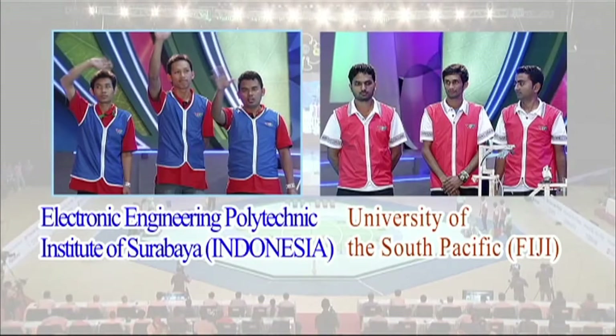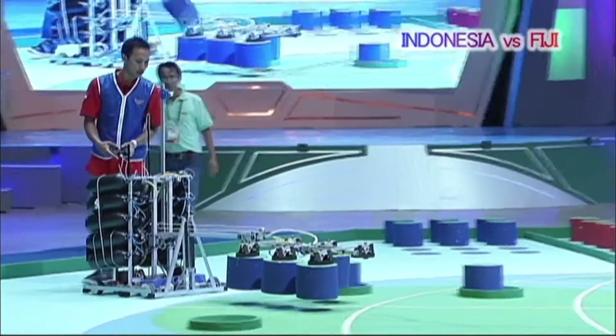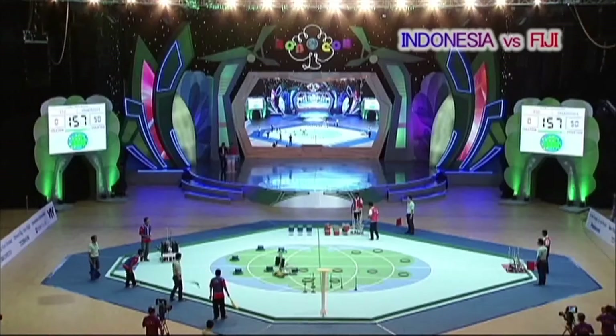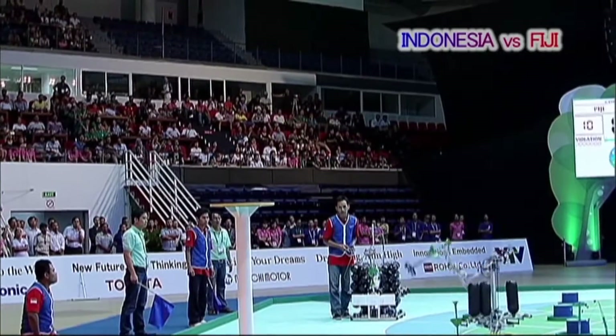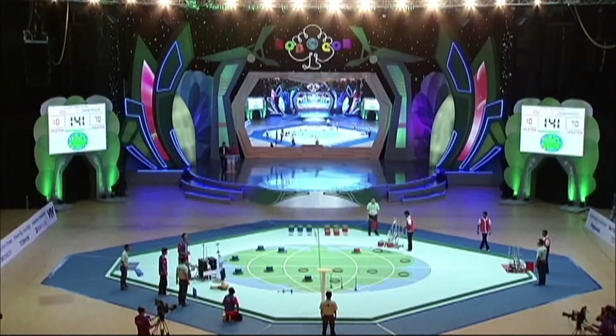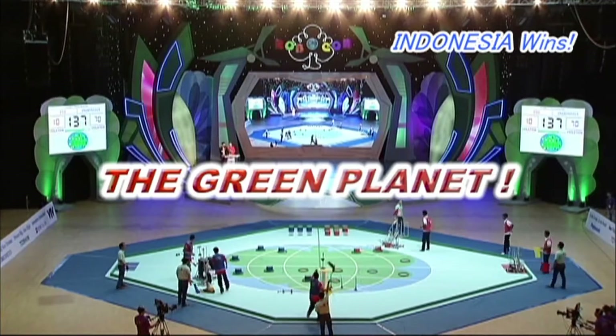The Indonesia-Fiji match is next. The Indonesian blue team proceeds smoothly and easily completes the challenges, making good time by achieving the Green Planet in forty-three seconds.